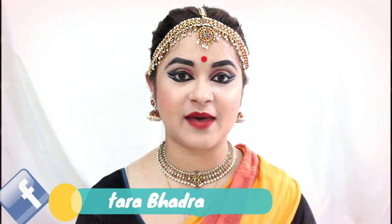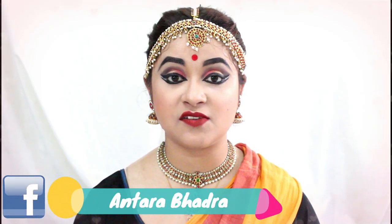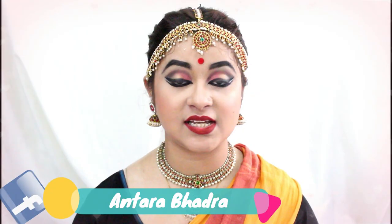Hello everyone, this is Antara. Welcome back to my channel. Today I am going to share this video that is from the series Quick Fix. So what are you going to know about Quick Fix?